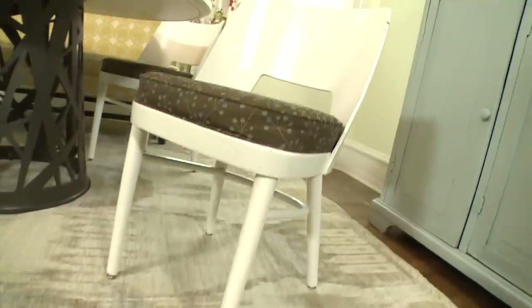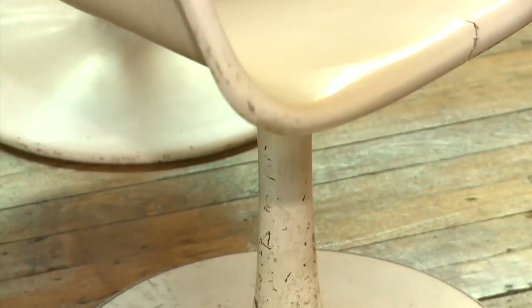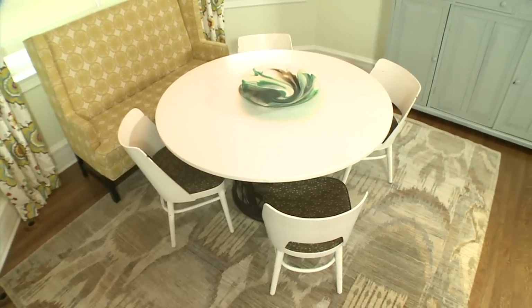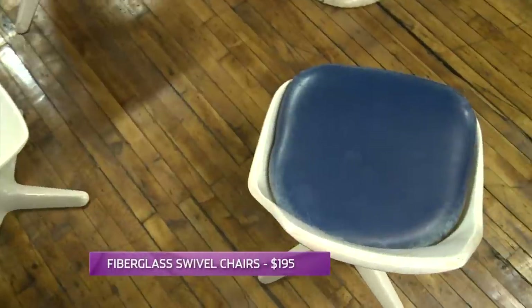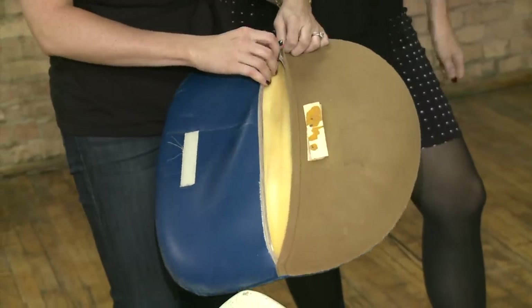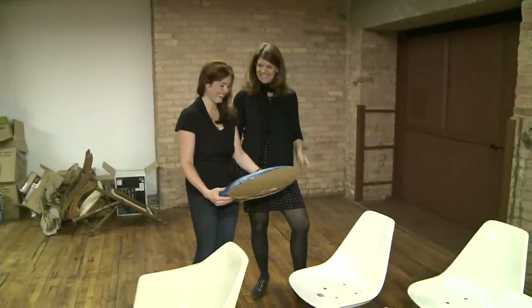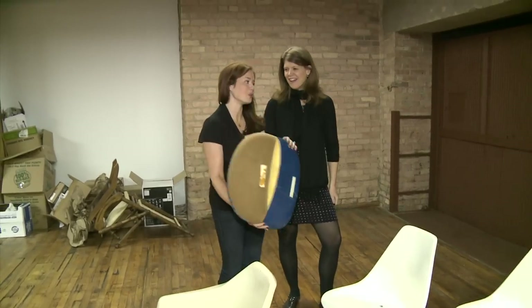Chairs are on my mind when Dot leads me to some white ones, but they appear to be a little past their prime — yeah, these look a little beat up, probably a little too worn for our breakfast nook. Good thing she's got more in the back. These are a little whiter, a little happier, and they have the original cushions. You could reupholster them — these are $195. Actually, you don't even need to reupholster; you just need a new cover because they zip right off.